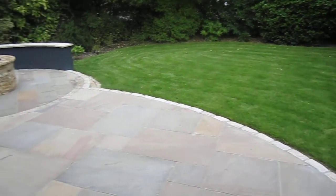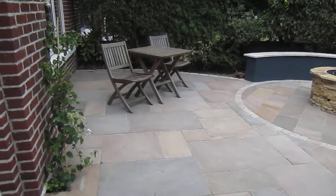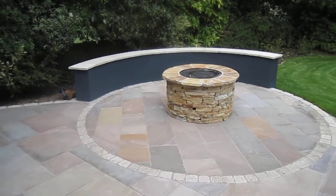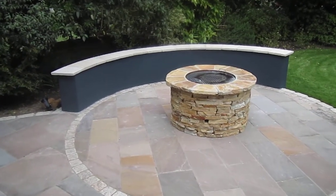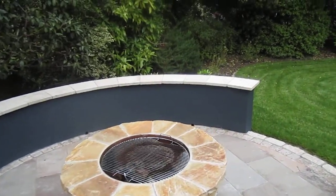This is our landscaping contract for Dawki. We have a fire pit finished in Donegal Quartz with a semi-circular seat, capped with oatmeal granite.